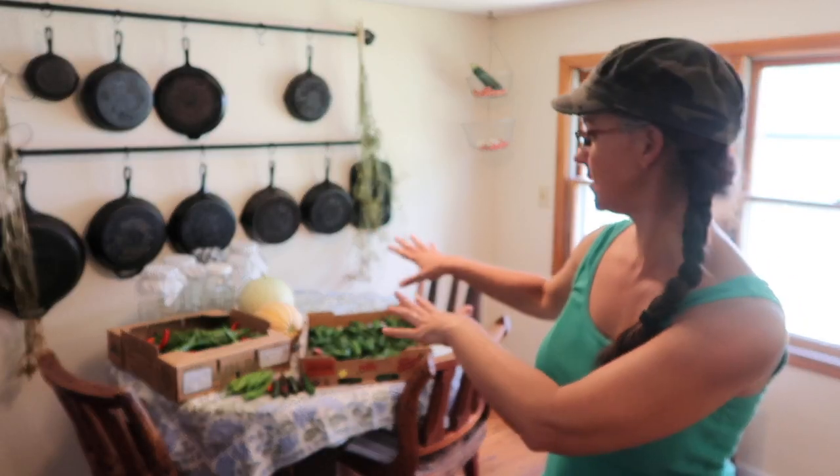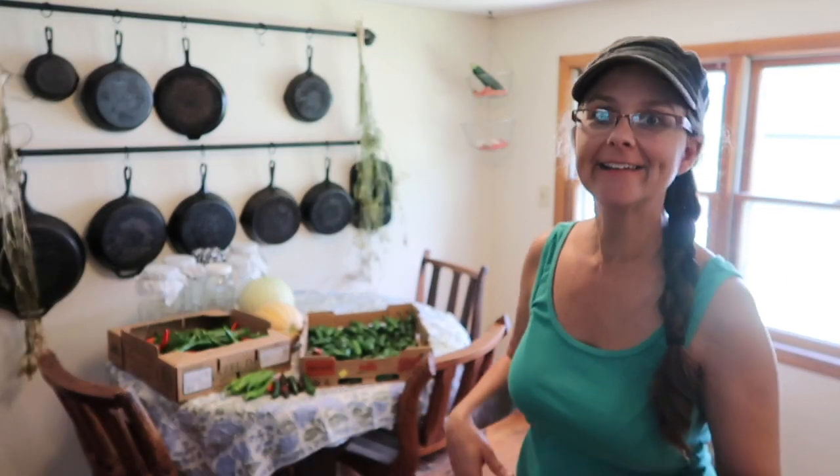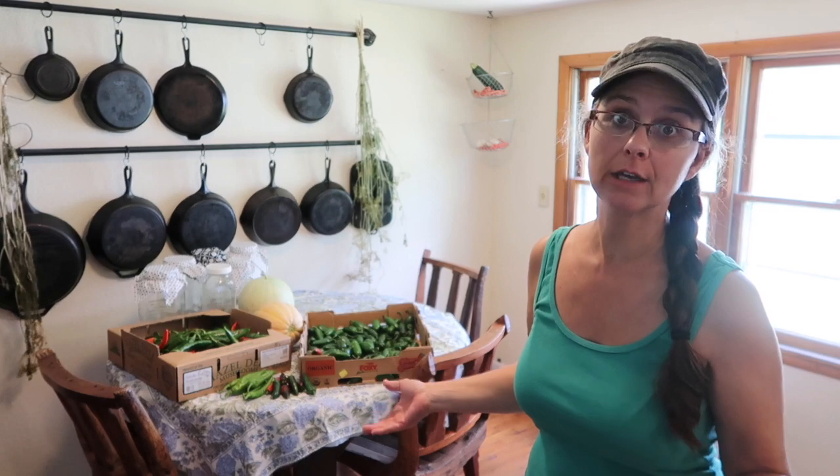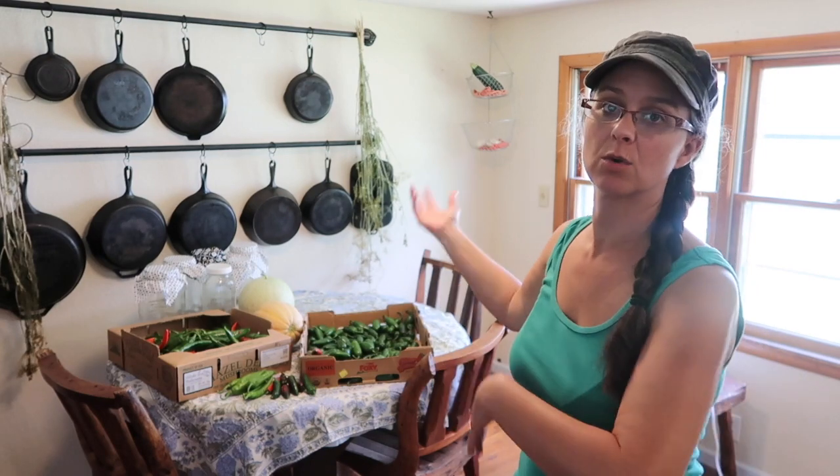This area of our kitchen has become a staging area for processing, canning, dehydrating, and cooking. As we bring things in from the garden, they stay in boxes in our middle room and then come in here as we're going to work on them.